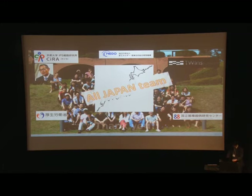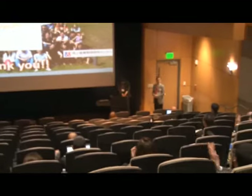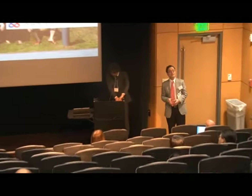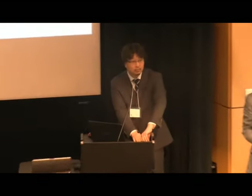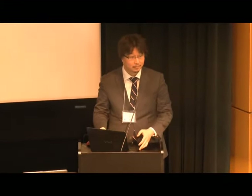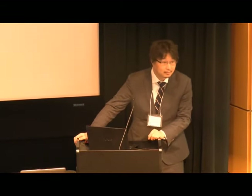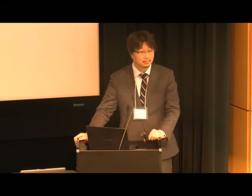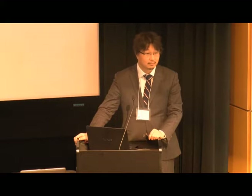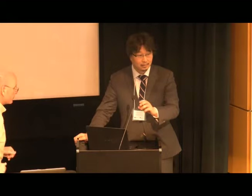Thank you for listening. We have time for a couple of questions.